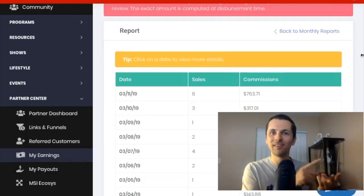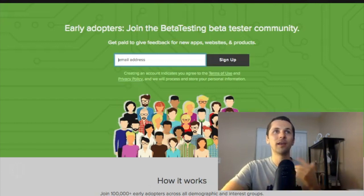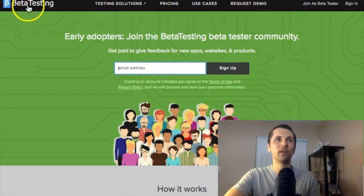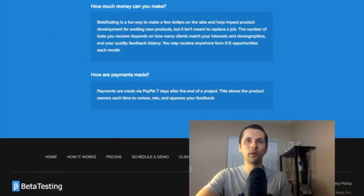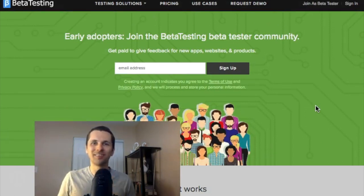Be sure to hit that subscribe button — I'm always looking for great ways to share how you can save money, make side cash, and make a full-time income from multiple sources, online or offline. Check out BetterTesting and see if it works for you. It's very simple, you don't need any experience as long as you meet the criteria on the website. If you have questions, scroll down and click FAQs on the site. I'll see you in the next video!